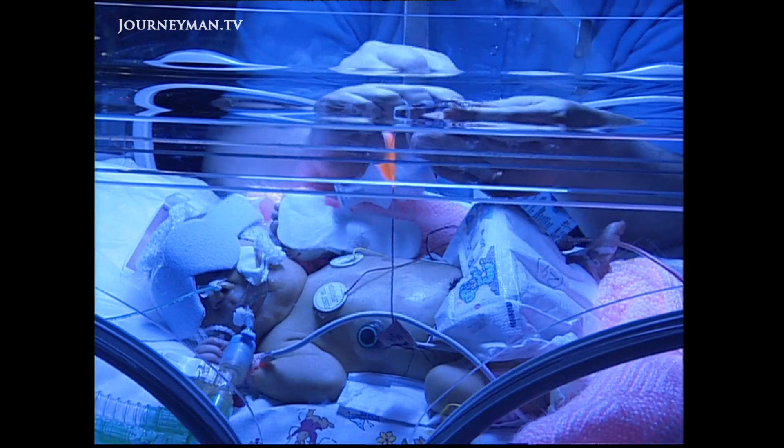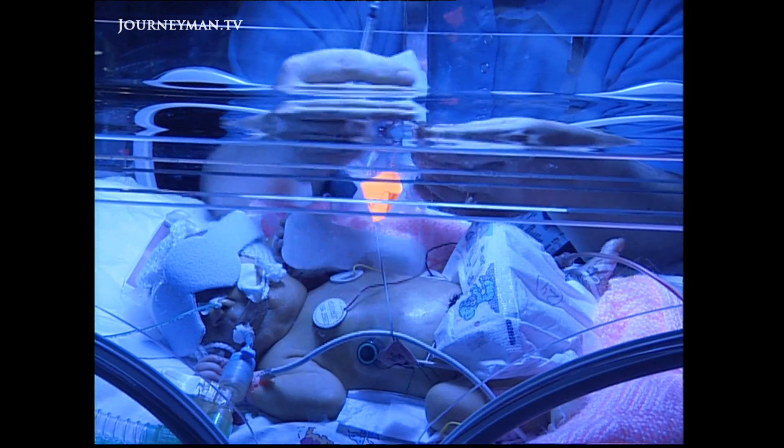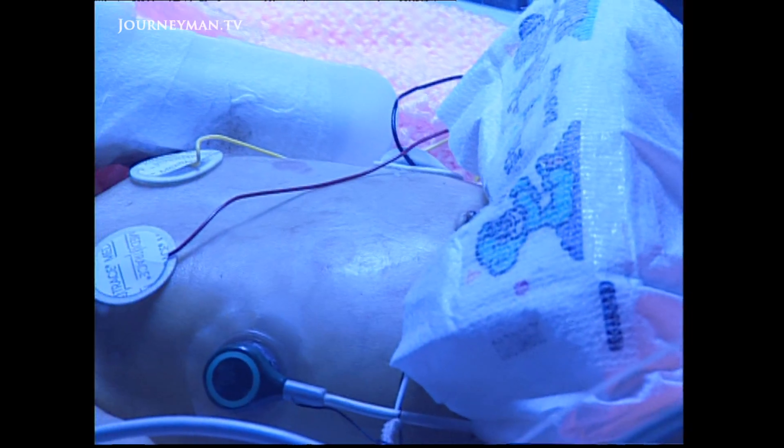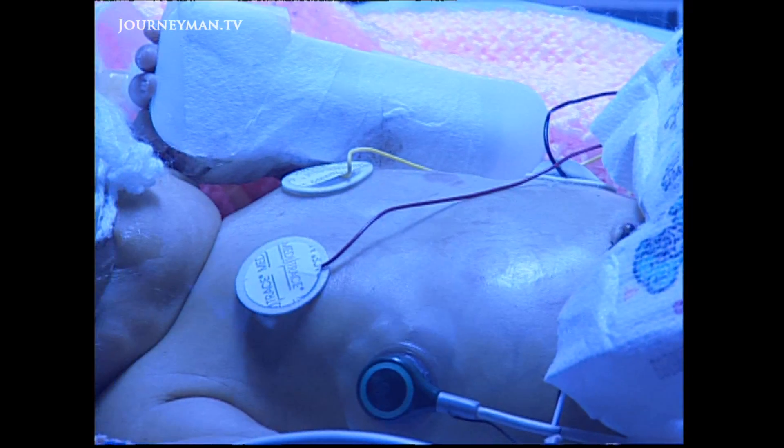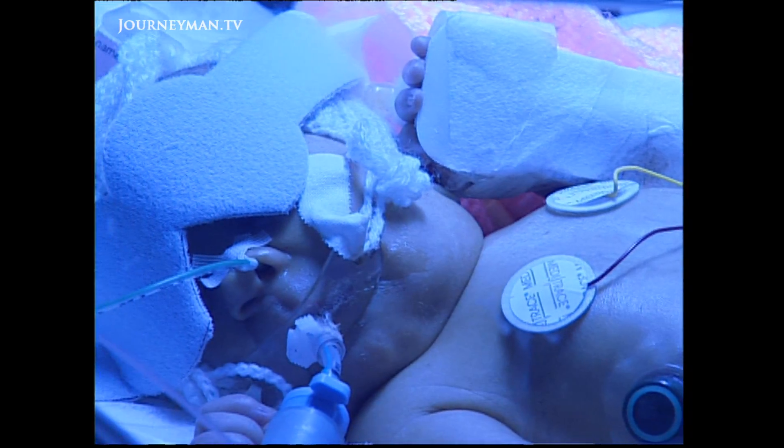I'm very optimistic that the idea of reducing brain temperature will really make a difference in the future. If we can show that cooling is both safe and effective, then this is the sort of treatment that could be used in many centres, including possibly in developing countries around the world.